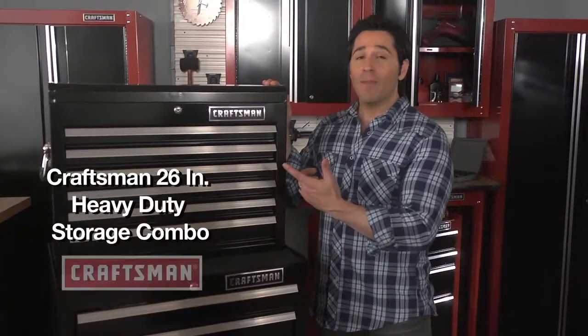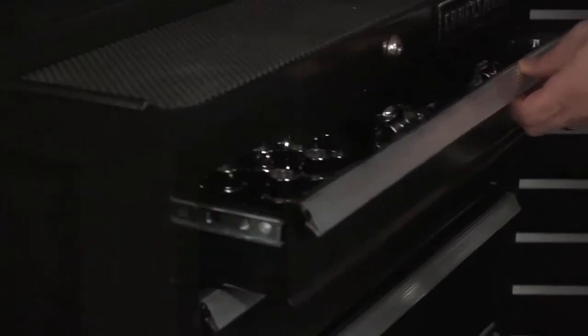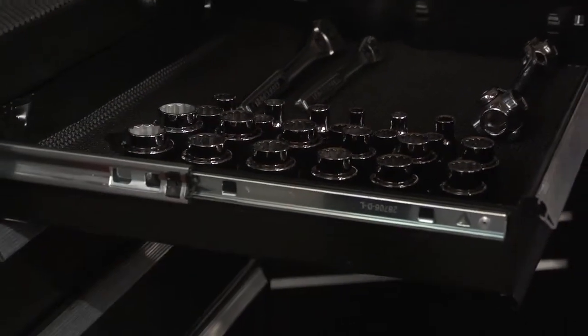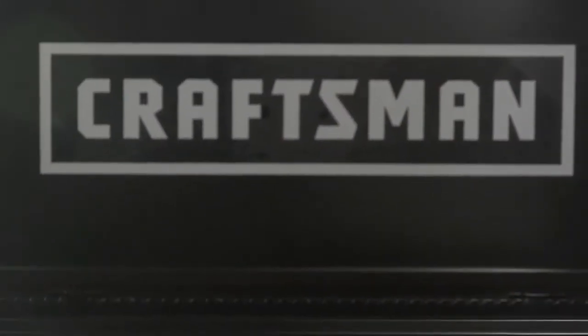Next up, this upgraded heavy-duty 26-inch storage combo from Craftsman. This unit features improved ball bearing drawers that operate even more smoothly with up to 50-pound loads. The top chest has gas struts that make it easy to operate the lid with one hand. And check out the cool Craftsman logo decal on the inside.